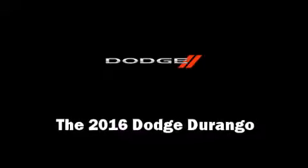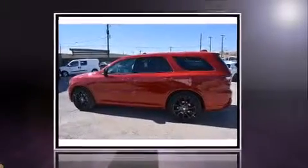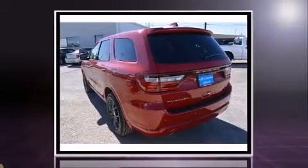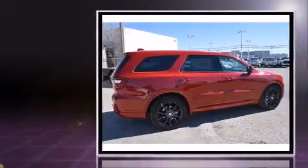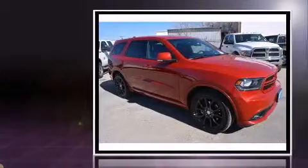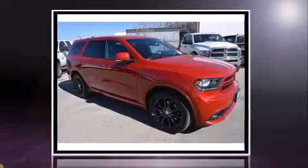The 2016 Dodge Durango. Under the hood, you'll find an 8-cylinder engine with more than 350 horsepower, and load-leveling rear suspension maintains a comfortable ride. Well-tuned suspension and stability control deliver a spirited yet composed ride and drive.